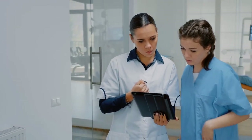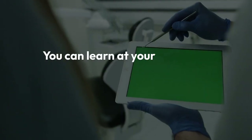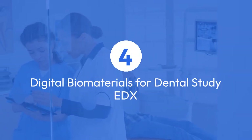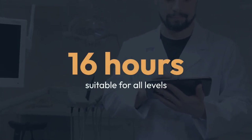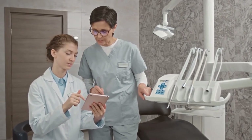EDX also offers a great implant dentistry course, requiring approximately 25 hours of study. You can learn at your own pace and gain valuable certification upon completion. Another excellent choice on EDX is Digital Biomaterials for Dental Study — suitable for all levels, it takes about 16 hours to complete and covers cutting-edge dental materials and technologies.